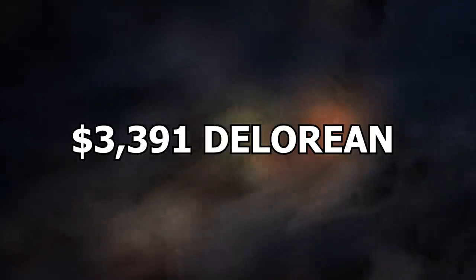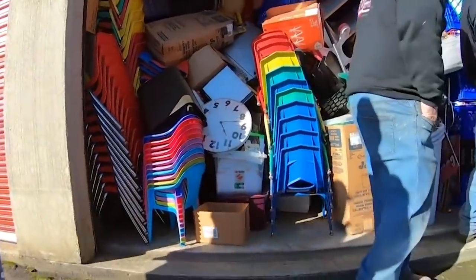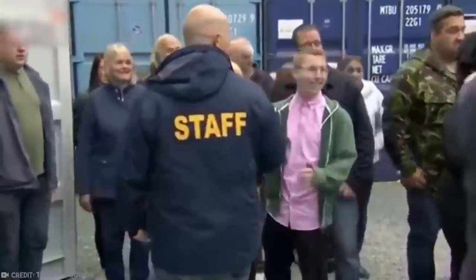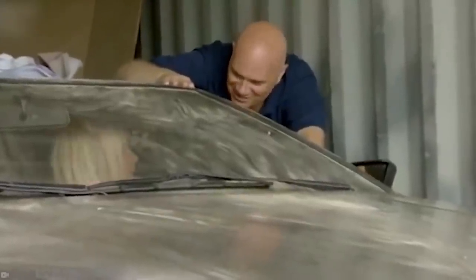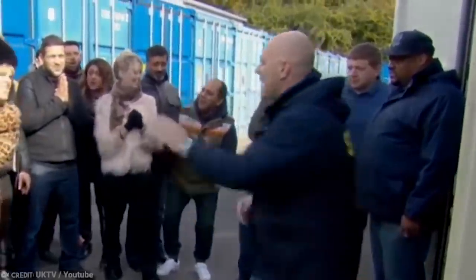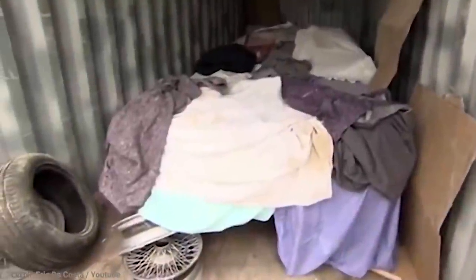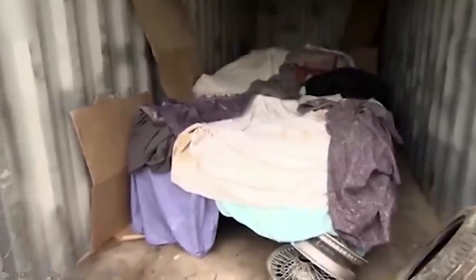Number 8: $3,391 DeLorean. Storage unit auctions are a big deal in the United States, but they've also taken off around the world, including in the UK. Storage Hunters UK is a TV show that operates similarly to those filmed here, and they often reveal some of the same exciting treasures. People mill around shipping containers waiting for their chance to hit the big time. Before a particular shipping container is opened, the auctioneer says it hasn't been cracked open in over 20 years. Inside is the shape of a vehicle covered in old, dusty blankets, along with a few tires and wheels at the front. No one knows what it is or whether it even has a motor — so it's a massive gamble. For one who's willing to take the risk, it pays off.